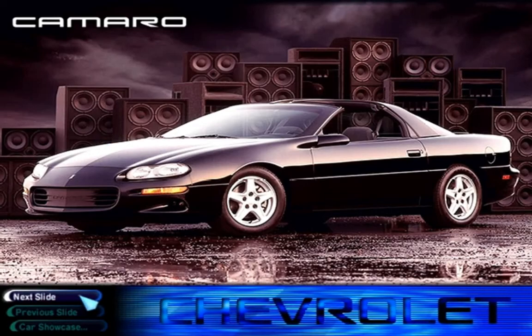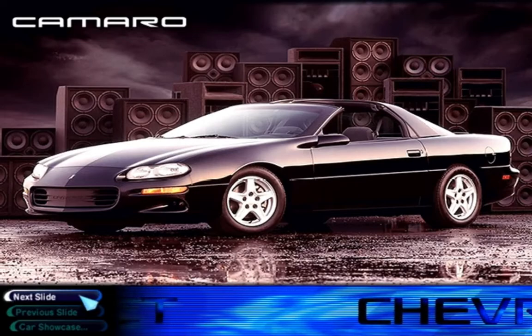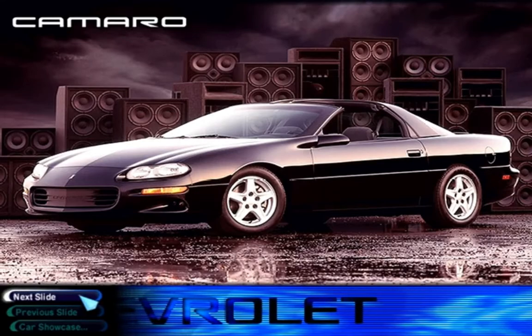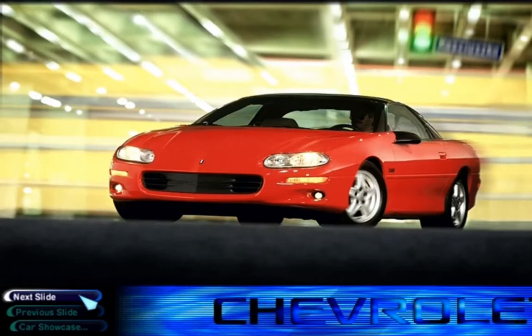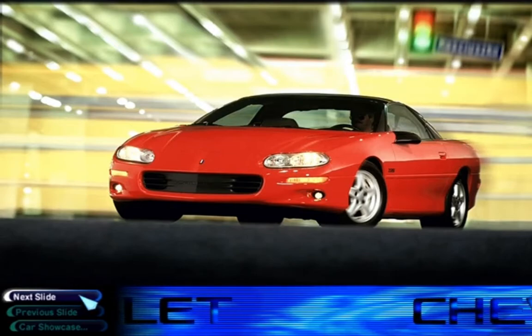The original Camaro debuted in 1966 at the height of the muscle car era. Auto buffs loved the car but wanted more performance, and Chevrolet gave it to them in the form of the more powerful Z28 in 1967, the first year a Camaro paced the Indy 500.